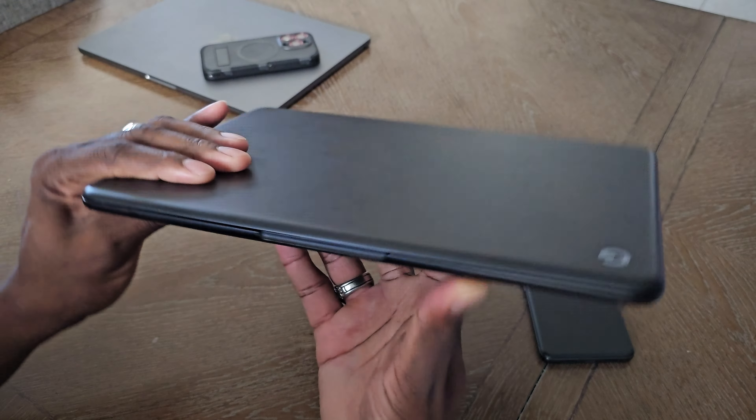And here is the Pixel 8 Pro. Who would have thought that over four years later, I would have a Pixelbook Go next to a Pixel 8 Pro? This is just a beautiful combination in its own.